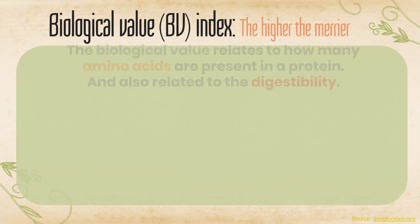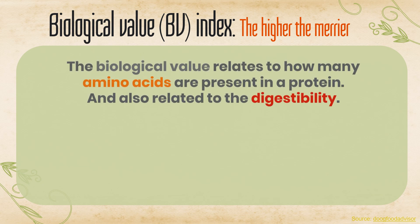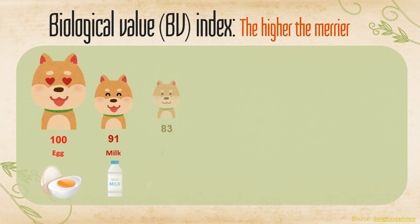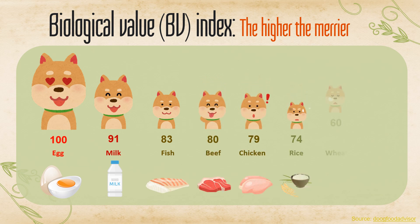The biological value relates to how many amino acids are present in a protein, and is also related to digestibility. It is a scientific way to compare the nutritional worth of different protein ingredients. The biological value of a protein is a number from 100 down to 0 that describes how well it is absorbed by the body. Eggs are outstanding compared to many other proteins and grains.